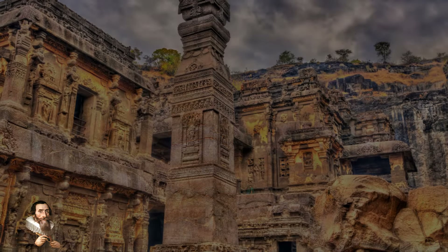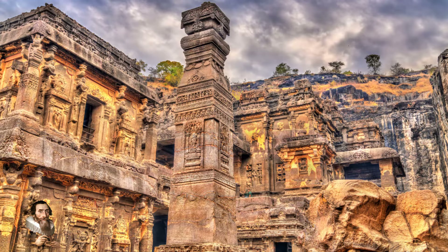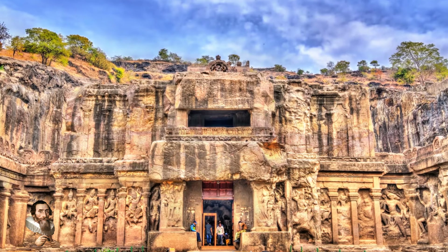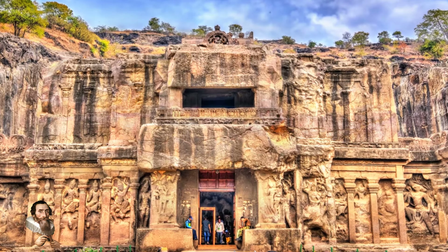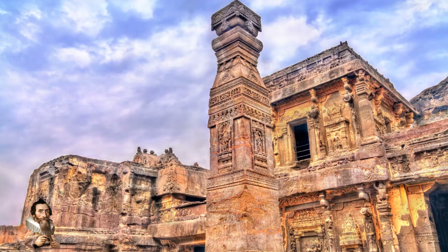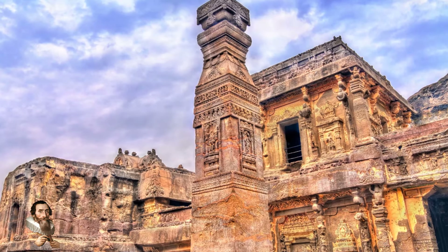Mainstream discussions about mythological technology and stories of energy machines that were once housed in the many tunnels and passageways beneath the caves of Ellora have fuelled speculation of the techniques used to create this wondrous monument.